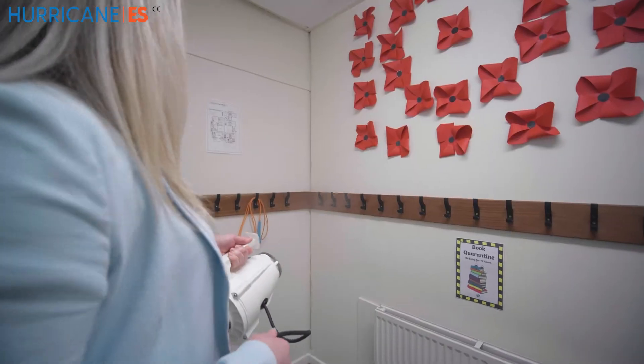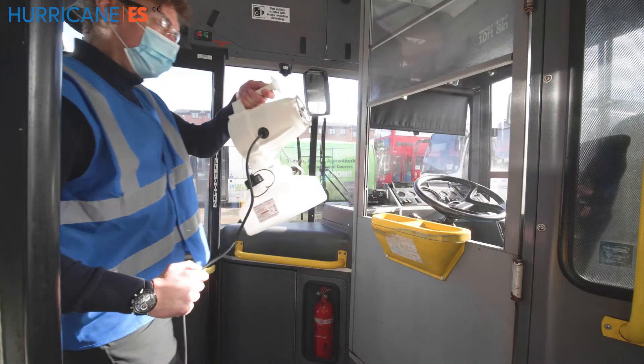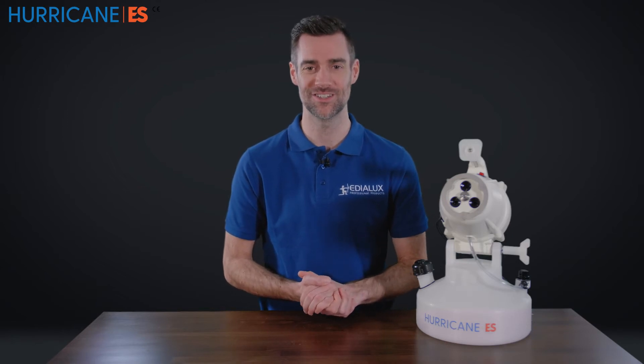The Hurricane ES Electrostatic Fogger is one of the most effective ways to deep clean areas of harmful germs and viruses. For more information about fogging and the Hurricane range, please visit the website hurricanefoggers.com.